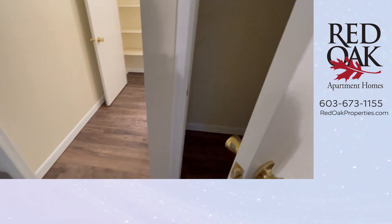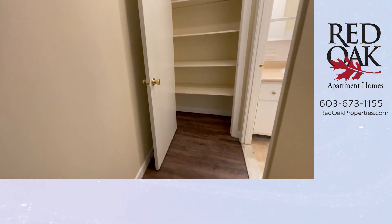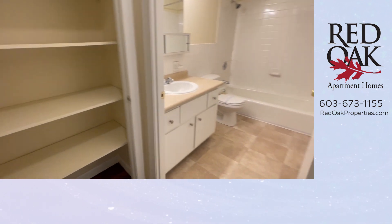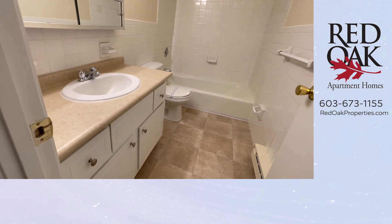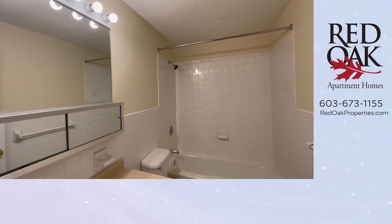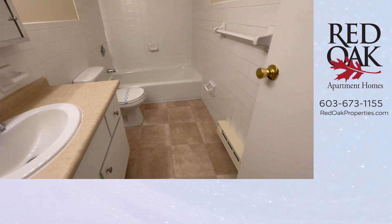The storage here is absolutely fantastic. We go down the hallway where there is a great big linen closet with additional shelving for storage, as well as your bathroom with vanity and medicine chest storage, full size tub and shower, and vinyl style flooring.